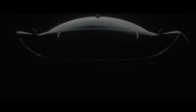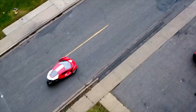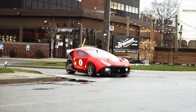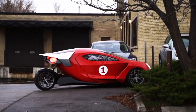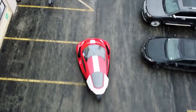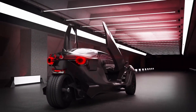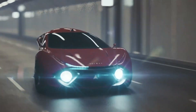The base-level Daymak Avenir Spiritus comes standard with leading comfort and safety features and has a top speed of 137 kilometers per hour. The higher-spec version offers mind-bending acceleration with a top speed of 130 miles per hour. The Daymak Spiritus offers an affordable entry point to green vehicles and cutting-edge technology, with an initial base model price of US$20,000.